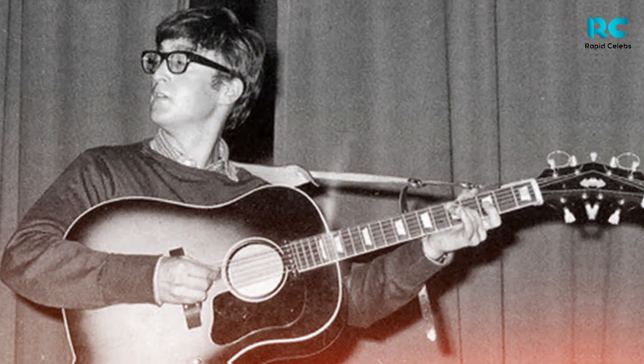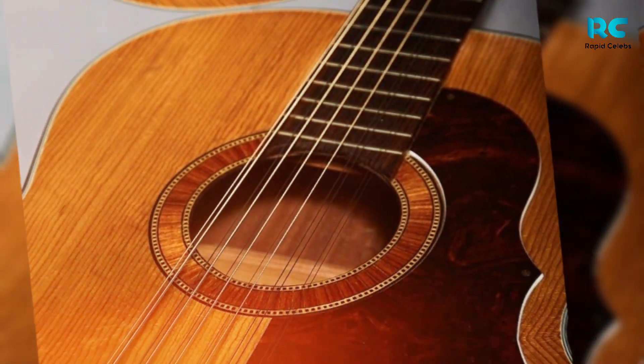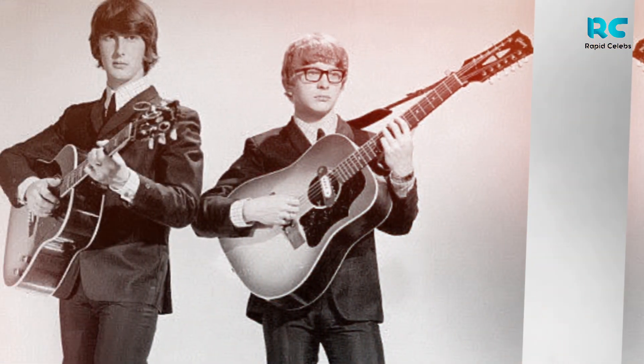What is certain is that the authenticity of the guitar was confirmed by Andy Babiuk, musician and author of Beatles Gear. The guitar was identified thanks to its distinctive markings, including the distinctive wood grain and tortoiseshell pickguard material.